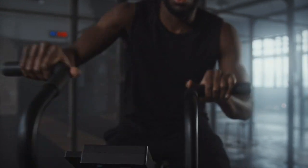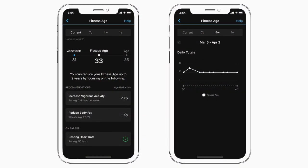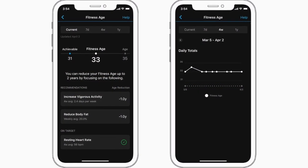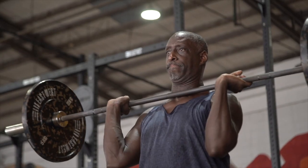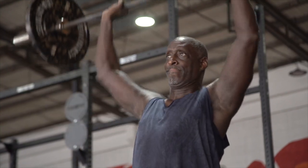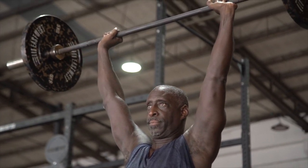A benefit of the revamped calculations is that Garmin will provide recommendations on how you can improve your fitness age. This could be by reducing your BMI, reducing body fat, increasing the number of vigorous activity days, lowering your resting heart rate, and more. Garmin also lets you know which of your stats are on target for your age — just keep maintaining those.